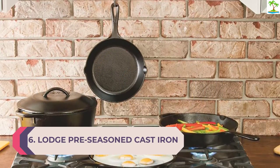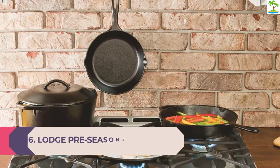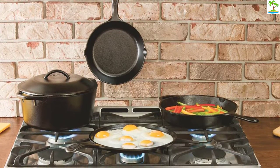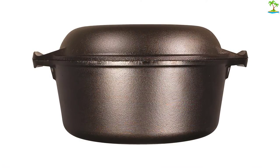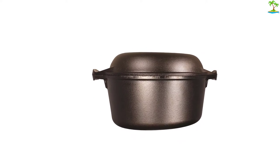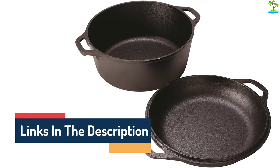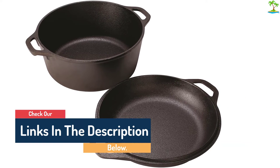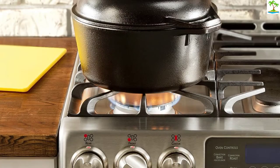Number 6: Lodge Preseasoned Cast Iron Double Dutch Oven with Loop Handles, 5-quart. Many of the picks thus far have been made of cast iron but featured an enameled coating that requires no seasoning and requires minimal maintenance. For cast iron purists, try the Lodge Preseasoned Cast Iron Double Dutch Oven with Loop Handles, which arrives preseasoned with a rugged 2-in-1 designed lid that can also convert to a skillet. Some users have mentioned that it's harder to lift because it doesn't have a knob, so you'll need two hands to remove the lid.